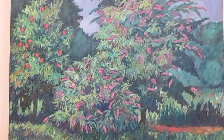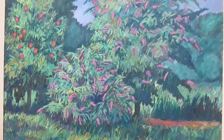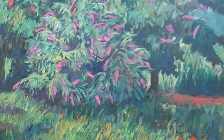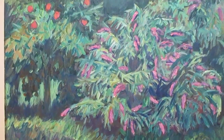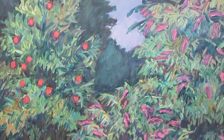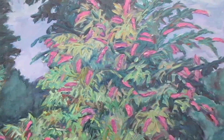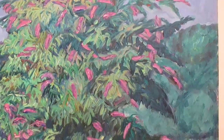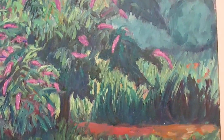This is Butterfly Bushes, a painting from our old home. It's a beautiful acrylic painting of the bushes that my husband planted. My husband, Clyde Kessler, is a well-known naturalist in the New River Valley. He did a lot of beautiful work on our backyard and put in these butterfly bushes because his main emphasis is birds and butterflies.